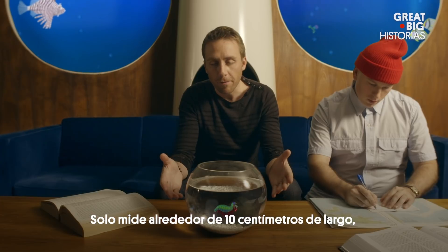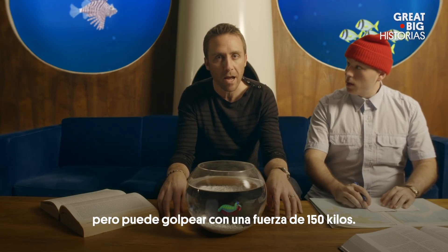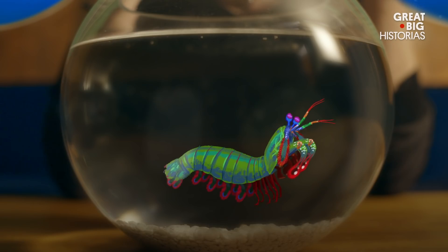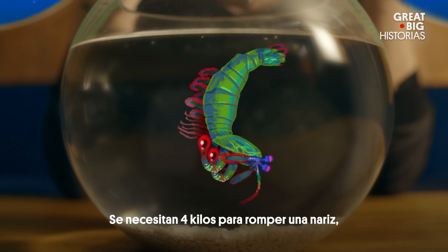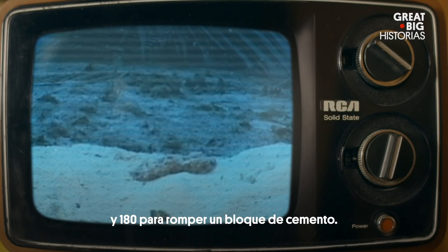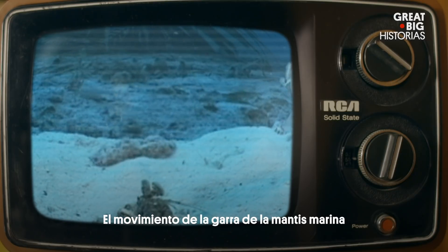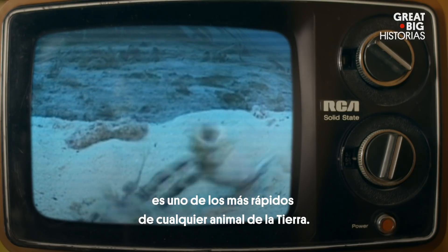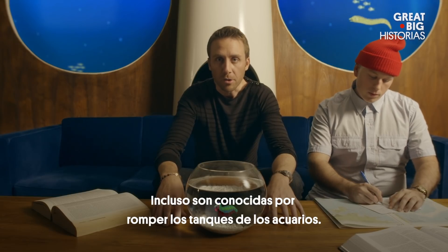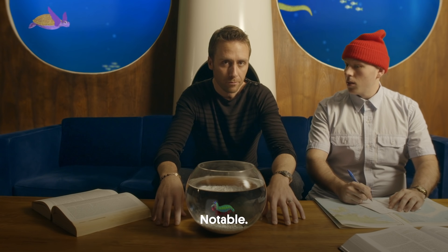It's only about 4 inches long, but can strike with a force of 335 pounds. It takes 9 pounds to break a nose, 25 to break a small bone, and 400 to break through a block of cement. The movement of the mantis shrimp claw is one of the fastest for any animal on Earth. They've even been known to break through aquarium tanks. It's remarkable.